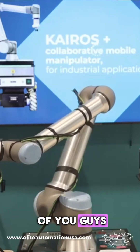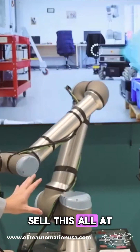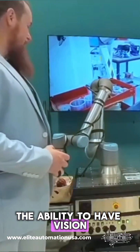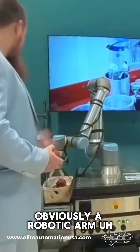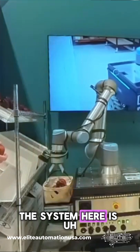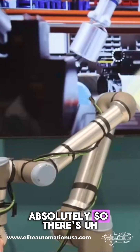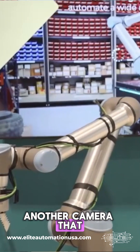One of the strategies is to sell this all as one unit, which gives you the ability to have vision. As you can see, the robotic arm system here is picking up apples and using a vision system to locate them.